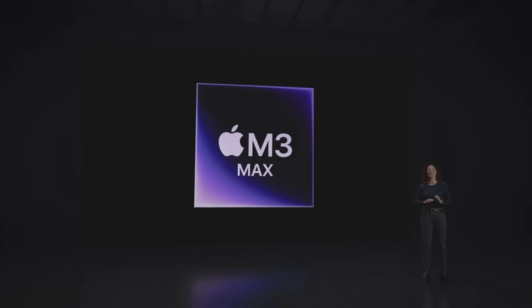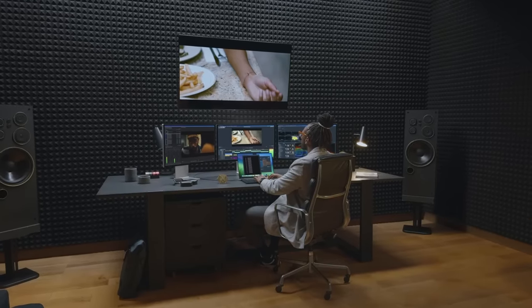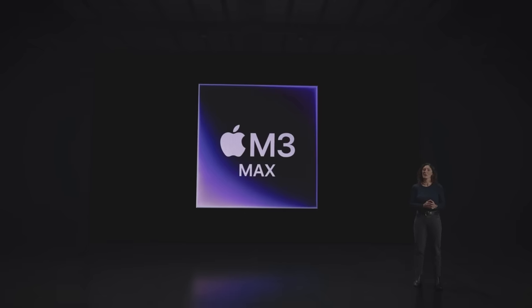Now, let's turn to MacBook Pro with M3 Max. For users with extreme workflows, like AI developers, 3D artists, and video professionals, it's an absolute beast. It provides performance and capabilities that push the limits of computing.